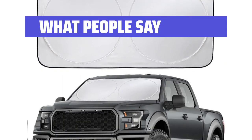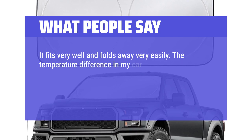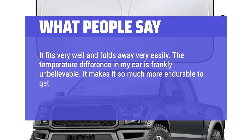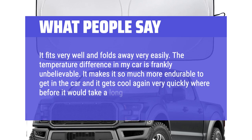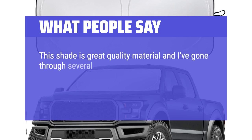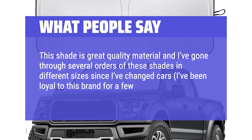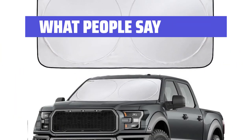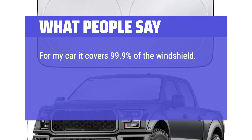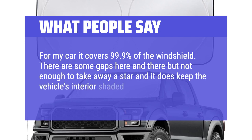What people say: It fits very well and folds away very easily. The temperature difference in my car is frankly unbelievable — it makes it so much more endurable to get in the car and it gets cool again very quickly. This shade is great quality material and I've gone through several orders in different sizes since I've changed cars; I've been loyal to this brand for a few years now. For my car it covers 99.9% of the windshield.